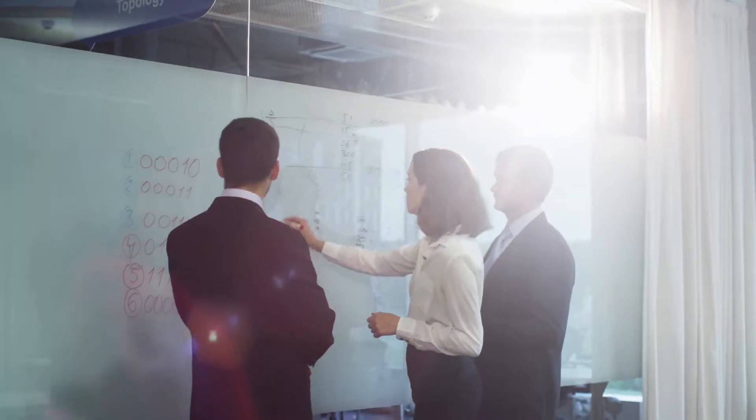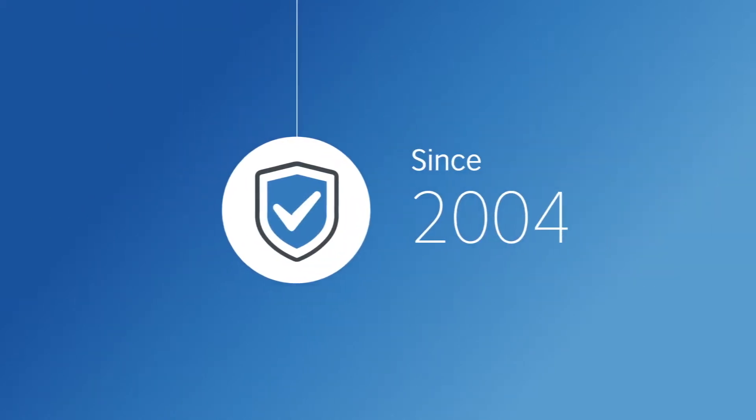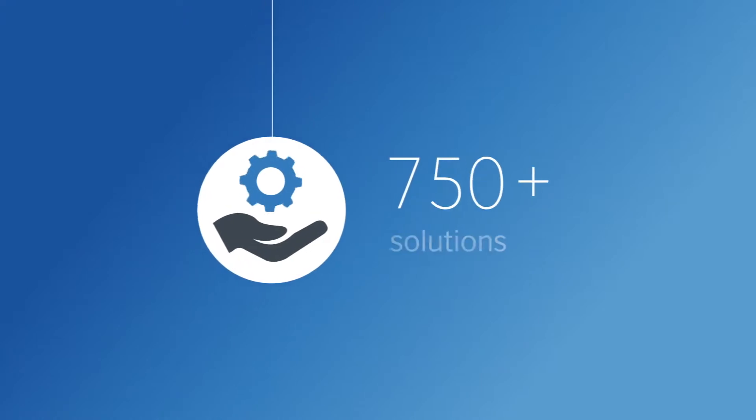Do you need to compare data transfer and integration solutions? It can take weeks to research, but can you be sure you've thought of everything? Save time and make the right choice with Protocol's free comparison service. You'll benefit from our extensive, independent expertise, ensuring your investment meets your current and future business needs.